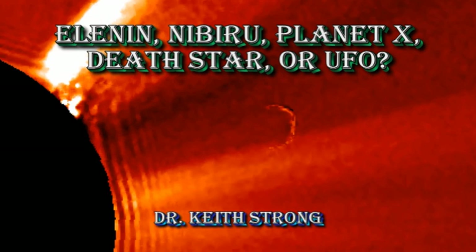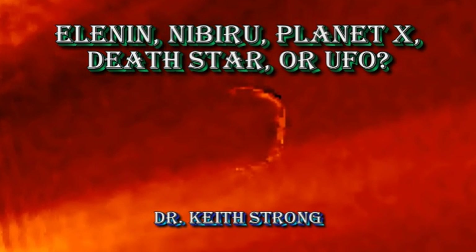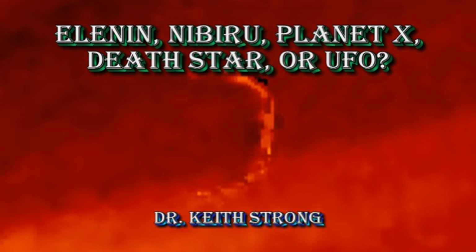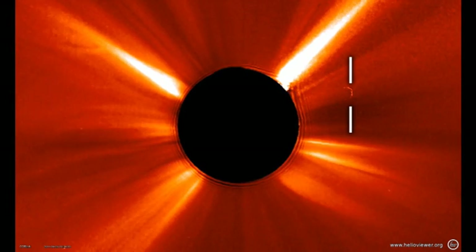Is it Planet X? Is it the Death Star? Or is it a UFO? We're going to find out today by going through the data and looking at it and deducing what the object is. Let's take a look at a video taken on the 26th of June of the object.